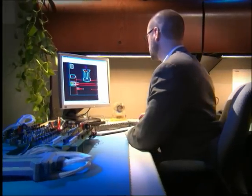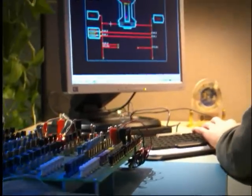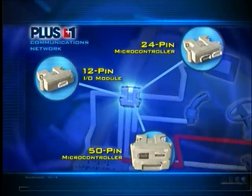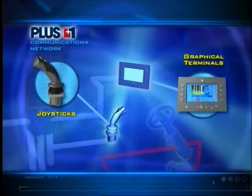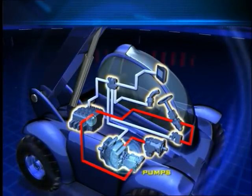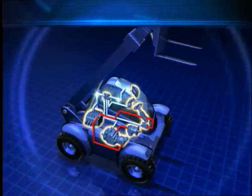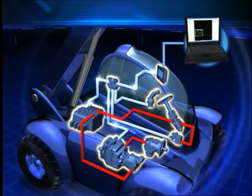Introduced after extensive development and testing, Plus One compliant products make the world's most respected development environment for mobile machinery even more powerful. Beginning with a line of rugged and reliable microcontrollers, Sauer Danfoss added Plus One compliant joysticks and graphical terminals for easy integration. With hydrostatic transmissions, pumps, valves and motors added to the array of Plus One compliant products, complete system development is faster than ever. Compliant products use standardized electronic interfaces with Plus One programmable devices.